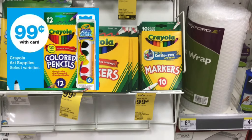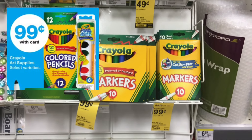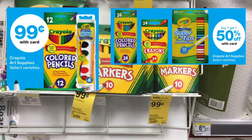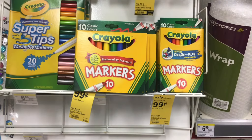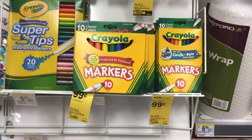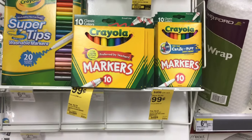Certain Crayola products are $0.99 this week. Look for the Crayola colored pencils at $0.99, and next week it's going to be buy one get one 50% off. So pick up two: one rings up for $0.99 and the other for $0.49, giving a total of $1.48 — or $0.74 each.